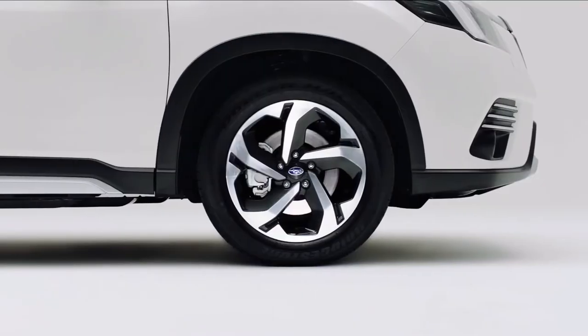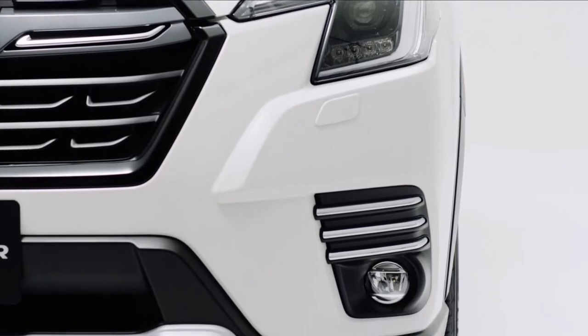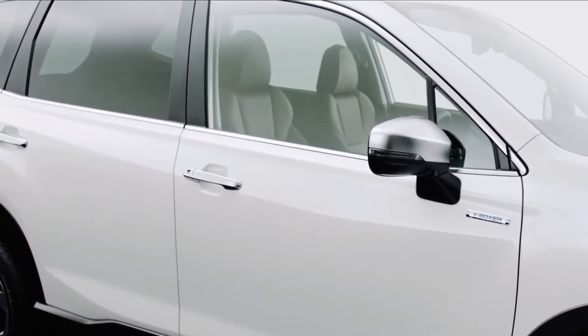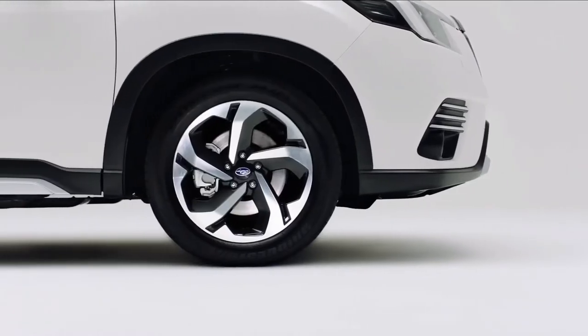The Subaru Forester is your outdoorsy choice for a small SUV. It can go places most rivals can't, thanks to its higher-than-average ground clearance and standard all-wheel drive. It's also packed with standard safety features and offers a generous amount of cargo space.